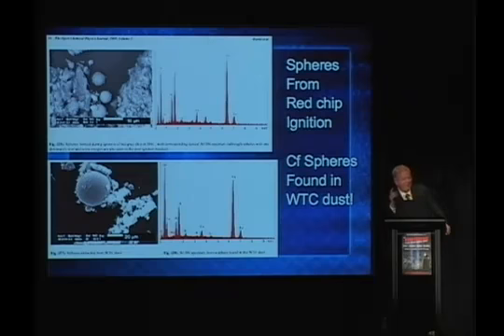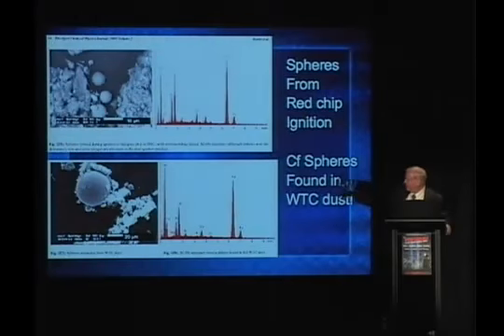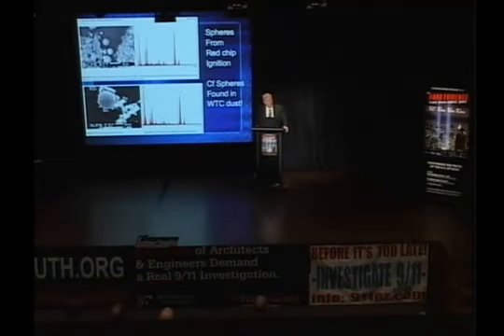Where does the aluminum come from in these spheres in the dust? That's an unusual mix: iron, silicon, aluminum in a sphere. Some of them the aluminum goes off more, but in some it's trapped and the aluminum's there. What an unusual mix — where does that come from if not from this thermite or nanothermite?